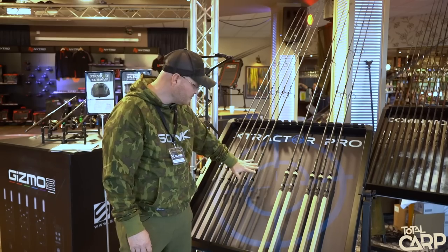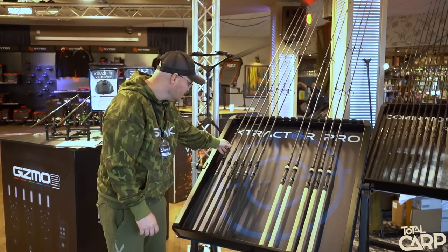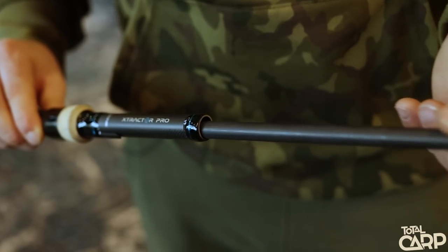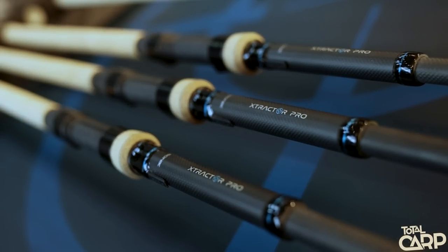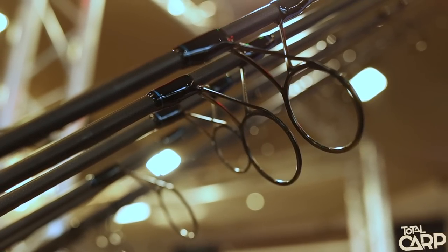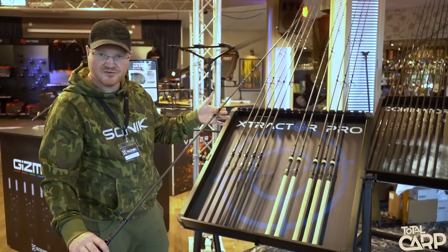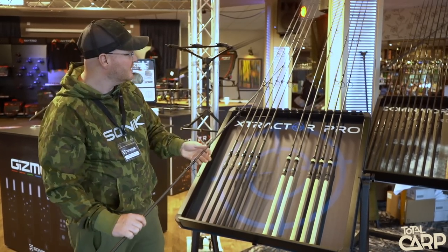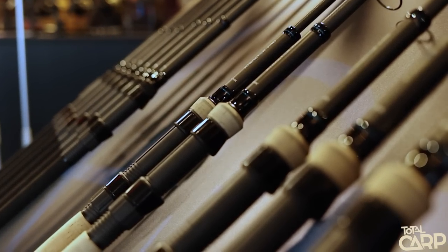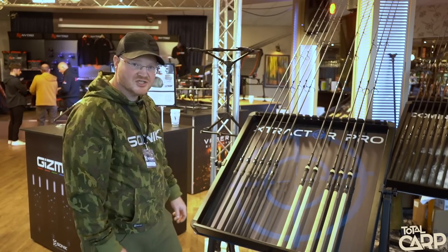There are three 9-foot models starting at 2¾, 3, and 3½ lb, and three 10-foot models starting at 3, 3¼, and 3½ lb. Super high modulus 1K woven blanks, carbon armor blank finish, nice discreet blue cosmetics, stiffened-up line clip, super light M-series style guides. 40mm guides on 3 lb and below, and anything above 3 lb has 50mm guide sets, ceramic anti-frap tips.